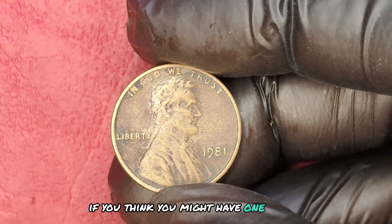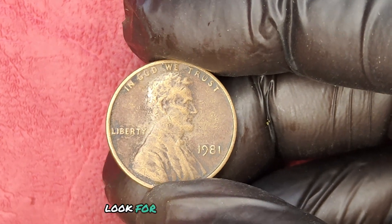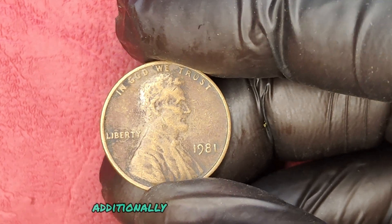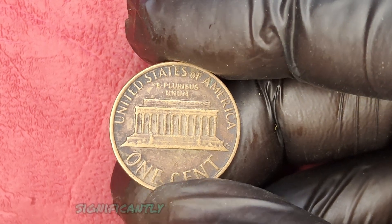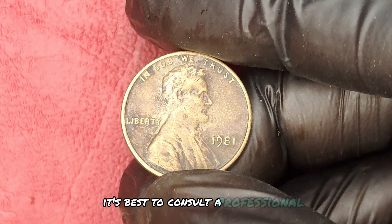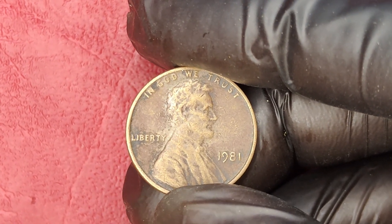If you think you might have one of these valuable quarters, here's how to identify it. Look for the lack of a mint mark on the reverse side of the coin. Additionally, check for signs of wear — any scratches or dings can decrease the value significantly. If you think you've found one, it's best to consult a professional appraiser for grading.